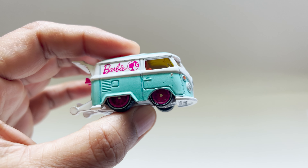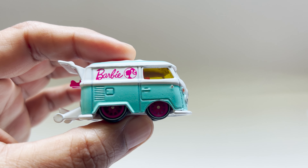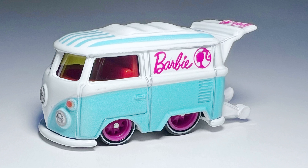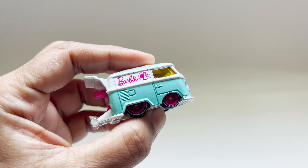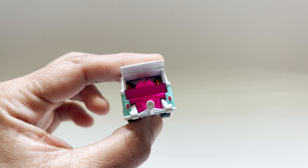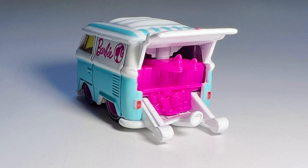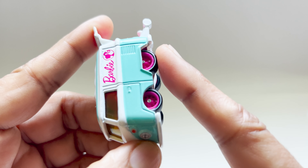This Cool Combi is 1:64 in size, and every important detail is there without compromising accuracy. It has a vibrant paint job and realistic headlights and taillights — it's all about those tiny details.